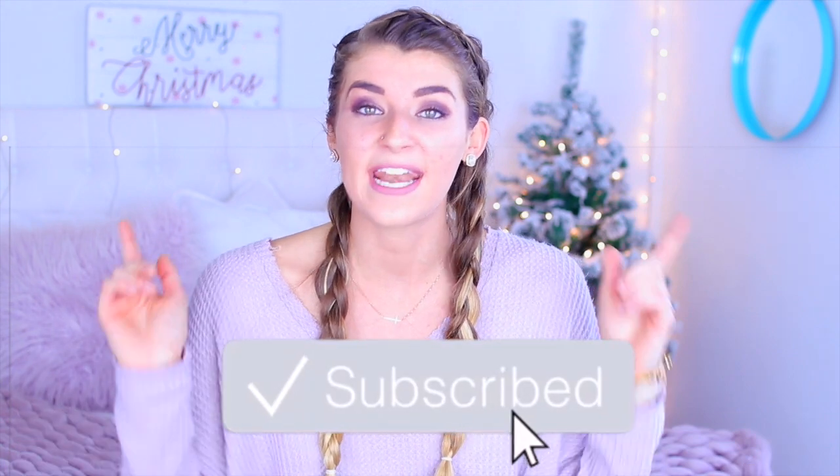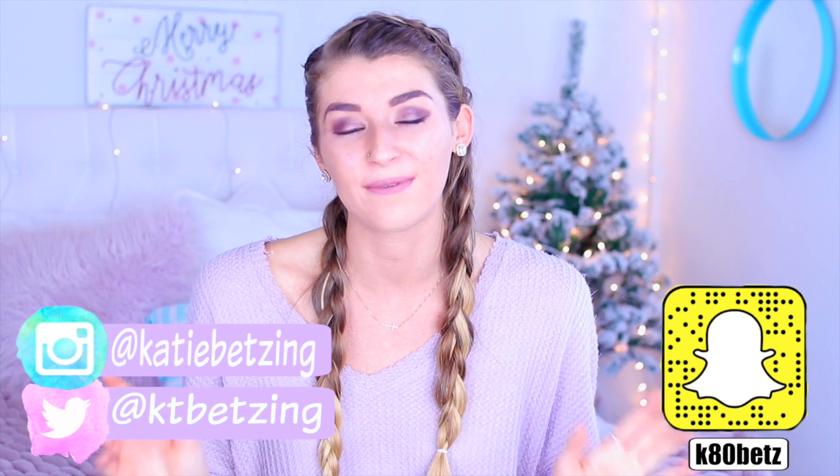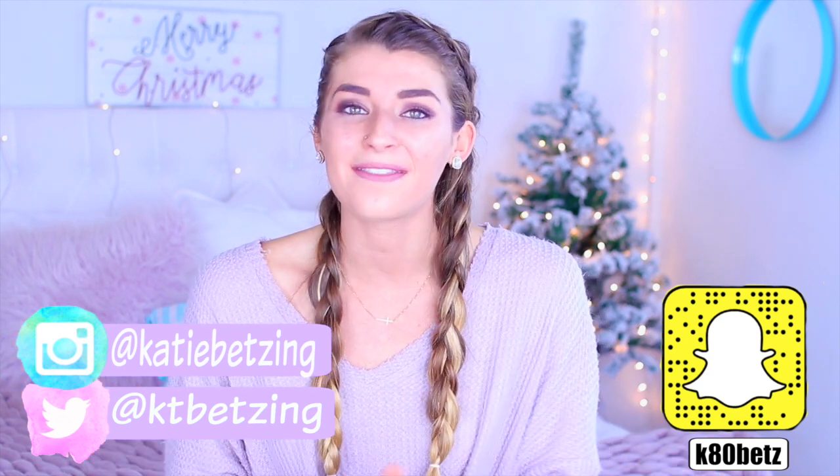To enter the giveaway, all you have to do is be subscribed to this channel and my vlog channel, Katie Betzing Vlogs — I'm doing Vlogmas so it's going to be really fun, make sure you subscribe. The last rule is to follow me on Instagram at Katie Betzing. I've been working on a really cool theme so go check it out, and comment that you came from this video. I love you guys so much and I'll see you in my next one, bye!